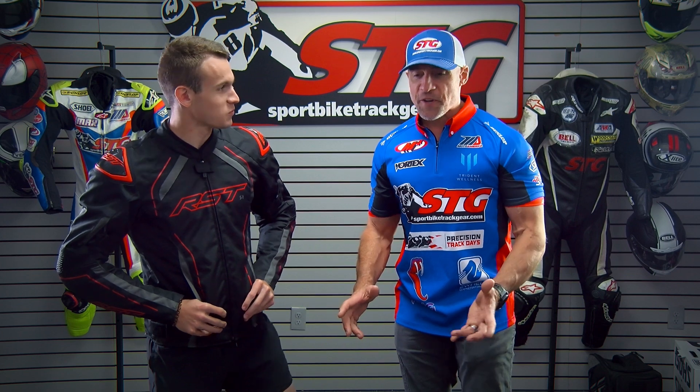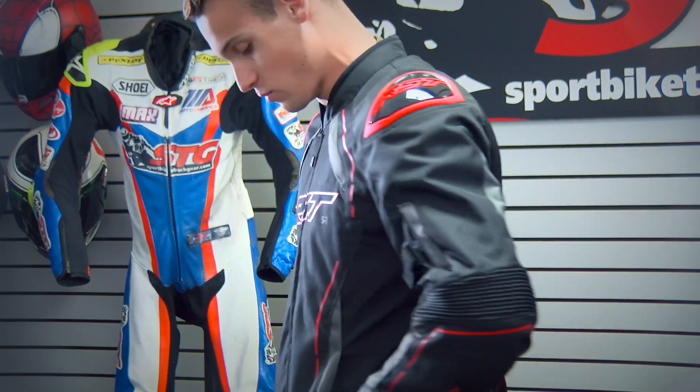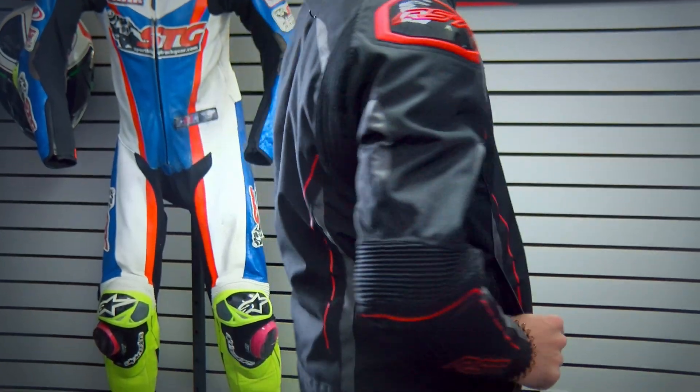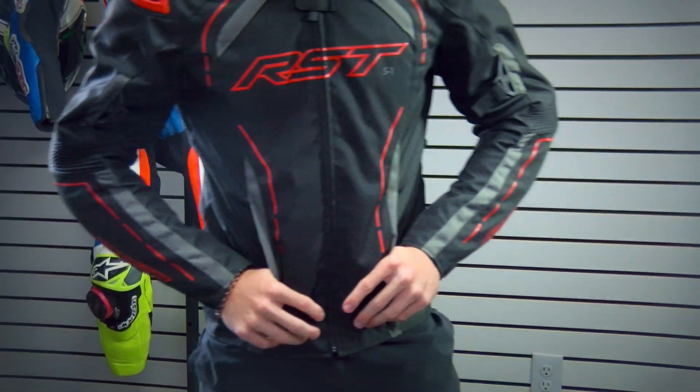Let's dive into sizing. I'm 5 foot 11, 167 pounds, and I'm wearing a size 50 Euro. The 50 Euro fits really well. I'd say it's kind of a relaxed fit — a little extra room in the arms and elbows, but I enjoy it. It'd be nice to go for a Sunday ride.